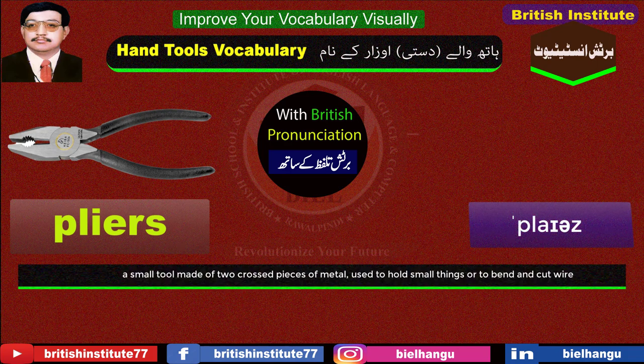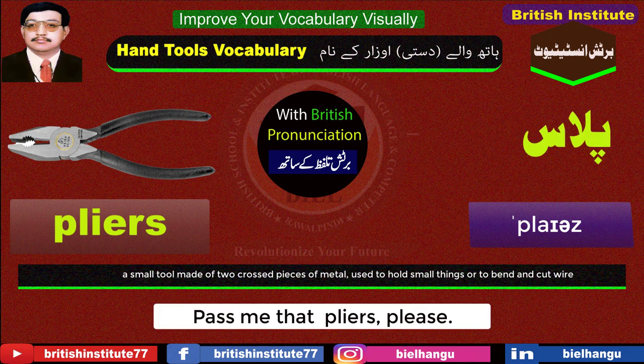Pliers: A small tool made of two crossed pieces of metal, used to hold small things or to bend and cut wire. Example: Pass me that pliers, please.